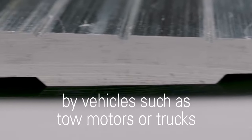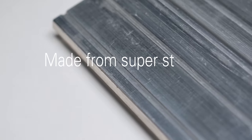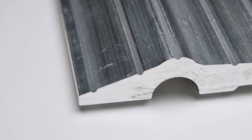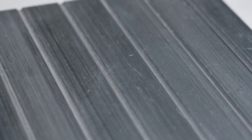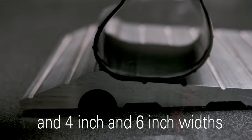For a building or facility that is heavily trafficked by vehicles such as tow motors or trucks, the extremely durable Excalibur is the optimal threshold. It is made from super strong, heavy-duty solid aluminum that won't wear, shift, leak, or buckle over time. The Excalibur is equipped with a versatile v-groove design that ensures skid-proof protection and increases tire traction. It also comes in a variety of standard lengths and in four and six inch widths.